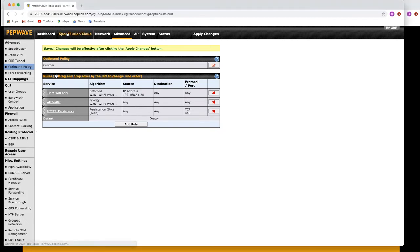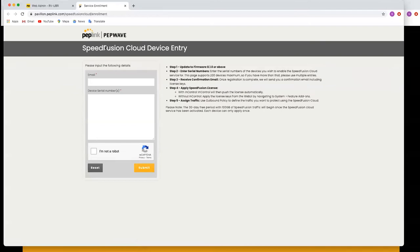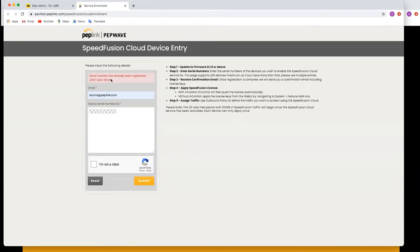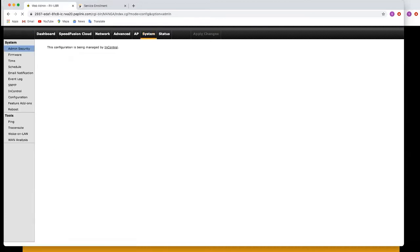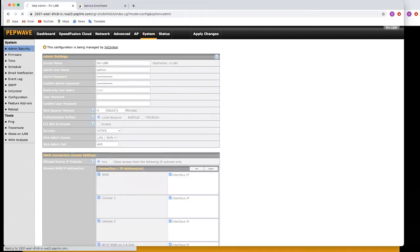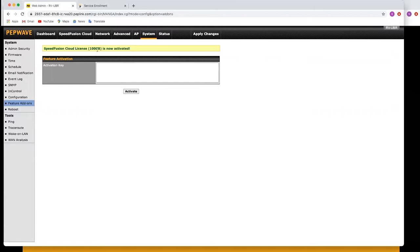First, make sure you're running the latest firmware — if your device has slightly old firmware, you won't have the SpeedFusion Cloud tab. Click 'Get your activation code', enter your email address and the serial number of your device, confirm you're not a robot, and submit. I've already registered this one. Back on the device, I've got the activation code sent via email. Go to System, then Feature Add-On, and paste the activation key. Now the 100 GB license is active.